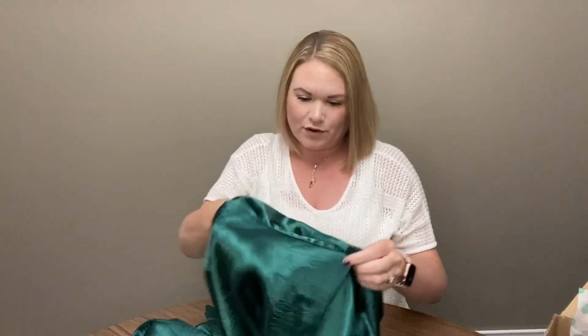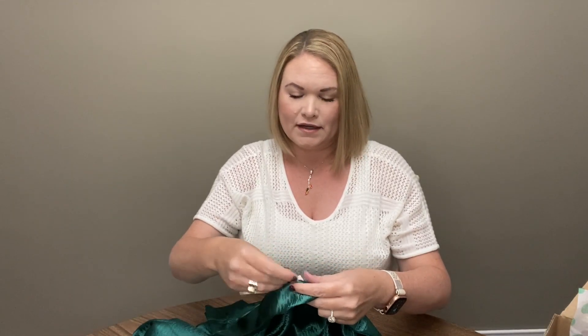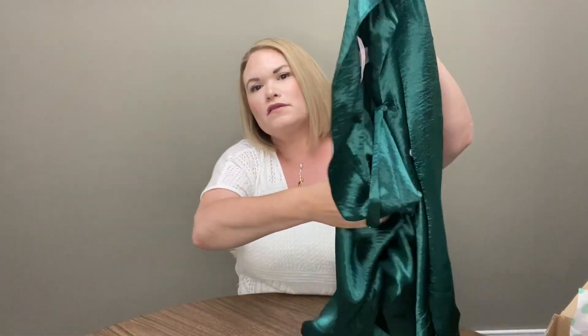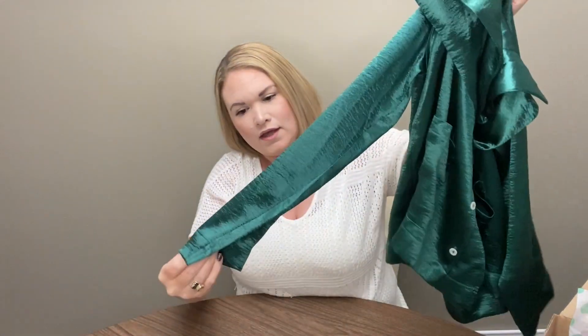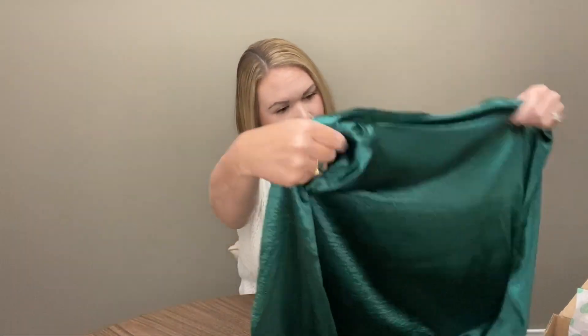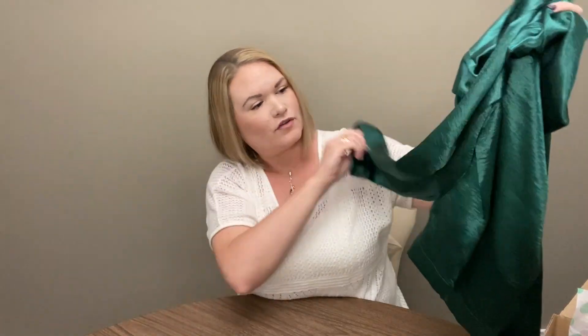We have another Victoria's Secret piece — this is a size large. It's just a satin nightshirt, long sleeve, in a pretty green color. It's not brand new, but I don't see any issues with it. Very pretty for the holiday season.